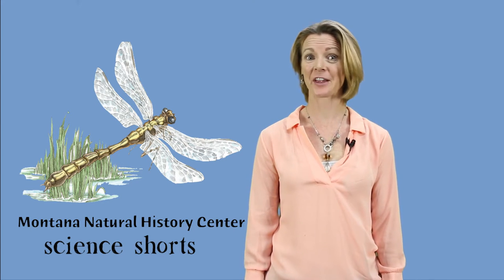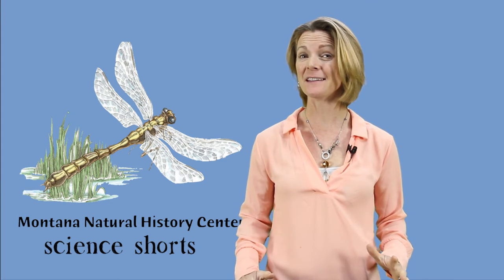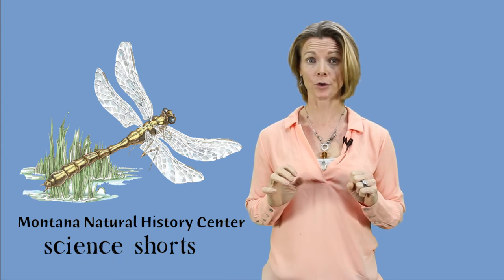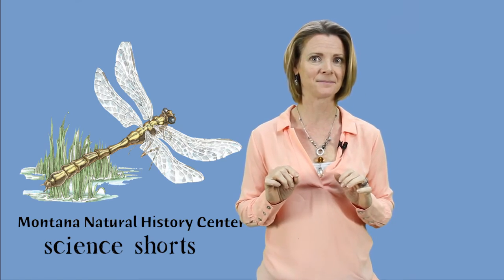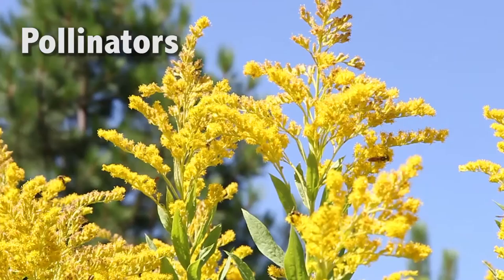Welcome to another Science Short. I'm convinced that after this video you're going to want to take one step closer to a bee. Today we are talking about pollination and some of the important native critters that help move pollen around. Pollinators!